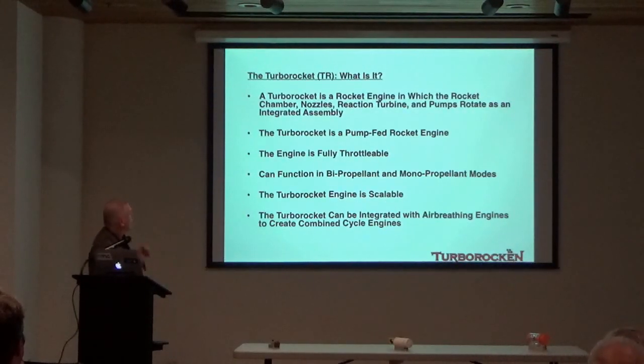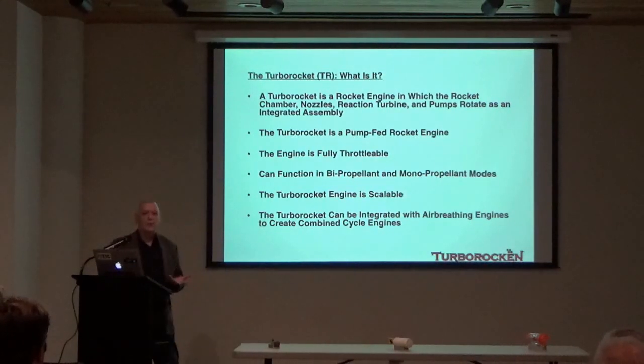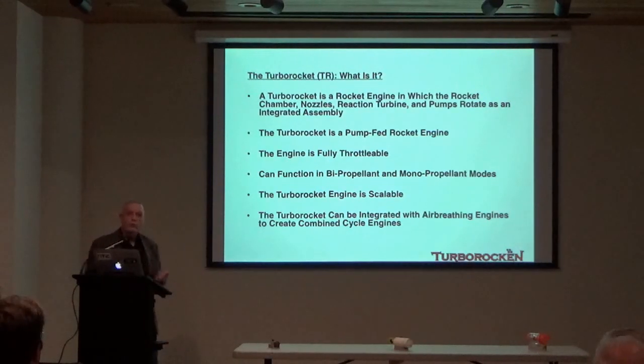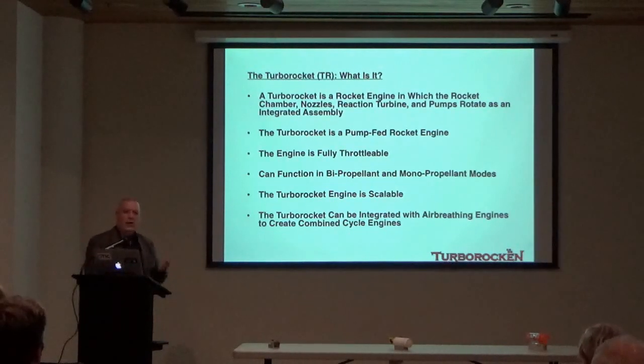So what is a Turbo Rocket exactly? A Turbo Rocket engine is an integrated pump-fed rocket engine in which the nozzles, the combustion chamber, the pump element, and the turbine element all rotate together as a solid body. It's sometimes been called a rotary rocket engine. I've chosen to use the word 'turbo rocket' — like turbo jet, but with rocket replacing jet — because the term 'rotary rocket engine' was too closely associated with a company run by Gary Hudson, a colleague of mine, and I felt 'turbo rocket' gives it a more generic name that anyone could use.